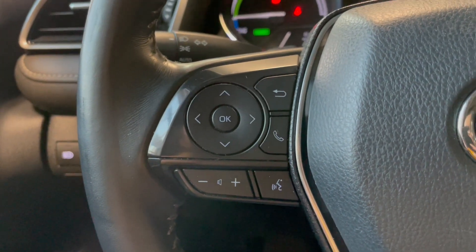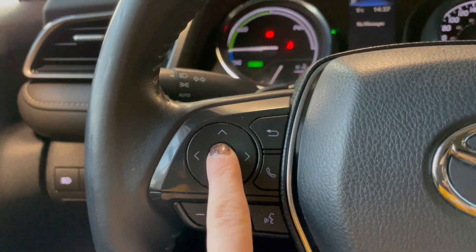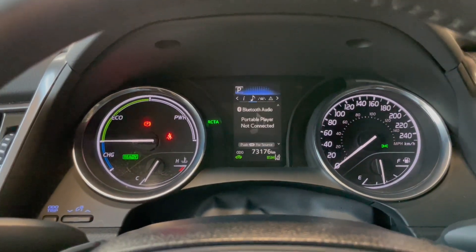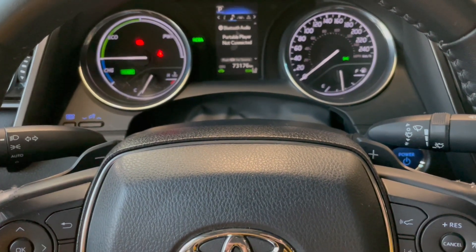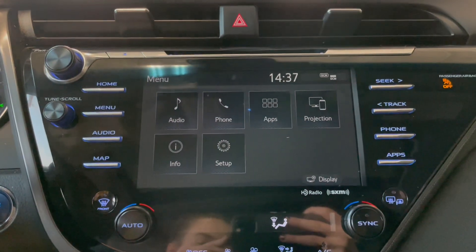We also have some of our audio controls, and then on the left-hand side we do have the rest of our audio controls as well as our hands-free calling. The buttons on either side of the display help you navigate your display screen. We also do have paddle shifters behind the steering wheel.